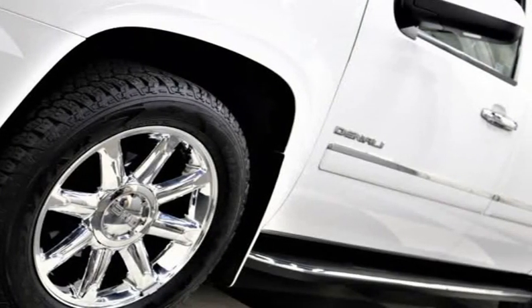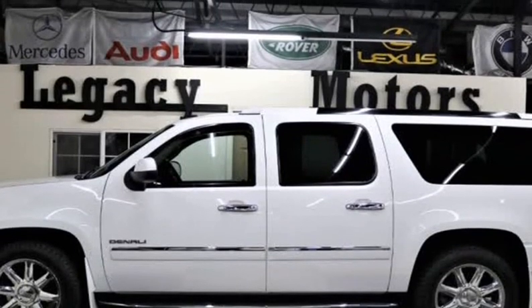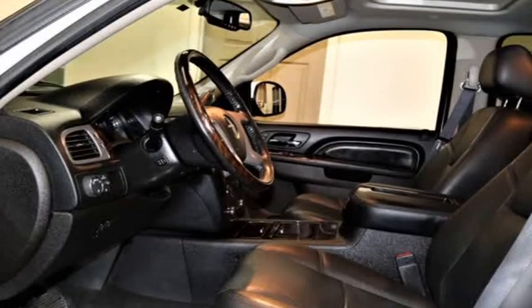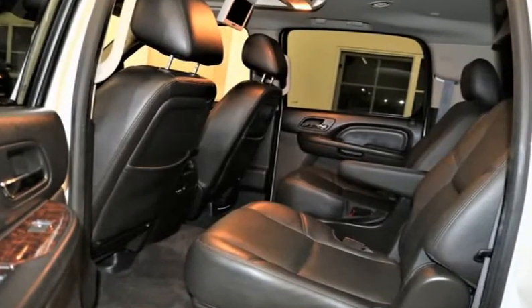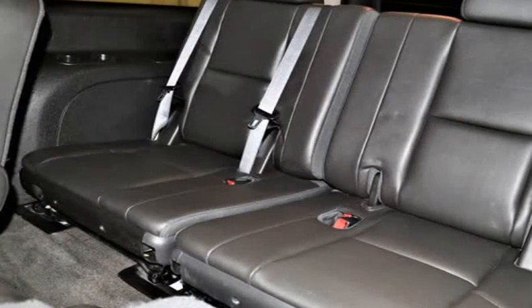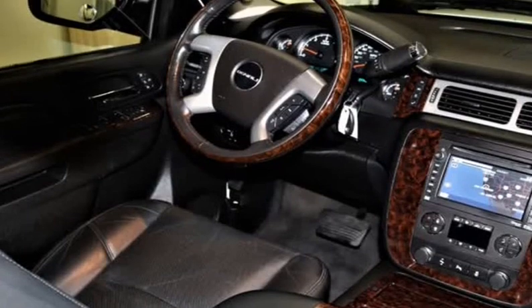Motivating this all-wheel drive SUV is a 403HP 6.2L V8 engine. Make a powerful first impression with commanding suburban luxury enhanced by a large sunroof and sleek alloy wheels. Enjoy the convenience of heated power folding mirrors, power running boards, and towing hardware.